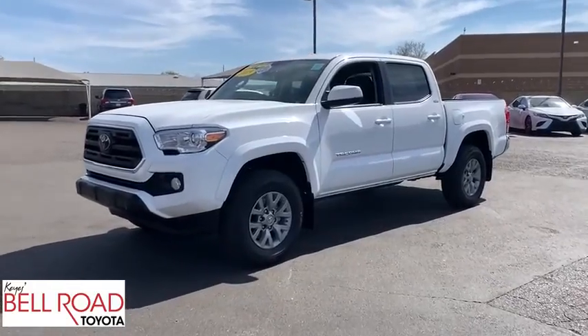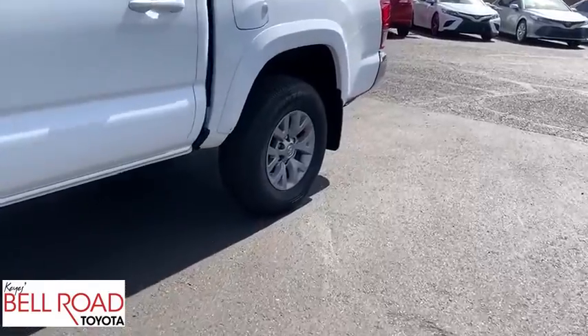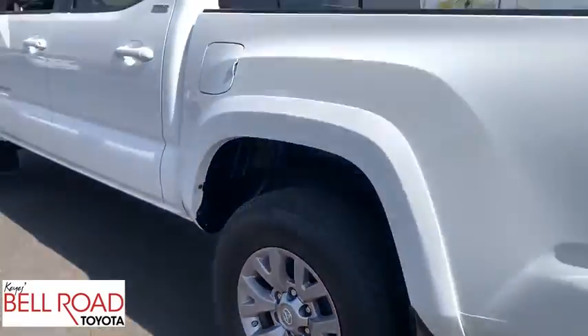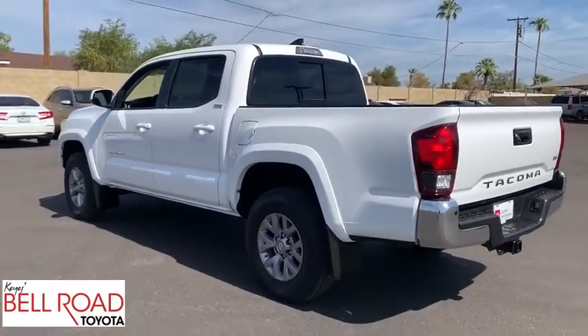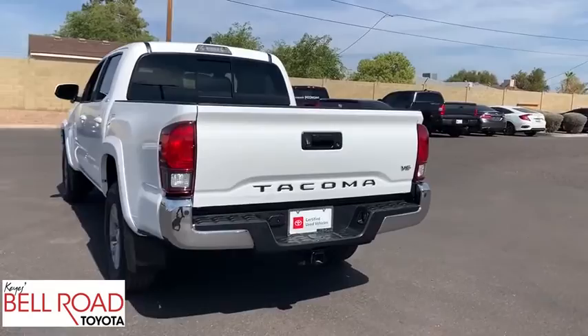Come test drive the 2019 Toyota Tacoma. The Toyota Tacoma boasts a roomy interior, a powerful V6 option, and excellent off-road capability, and has been named the best-selling compact pickup by Motorintelligence.com five years in a row.